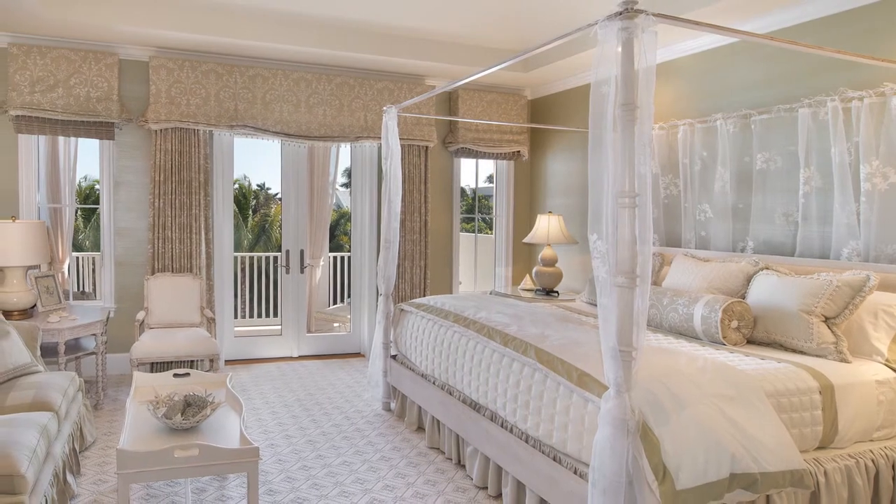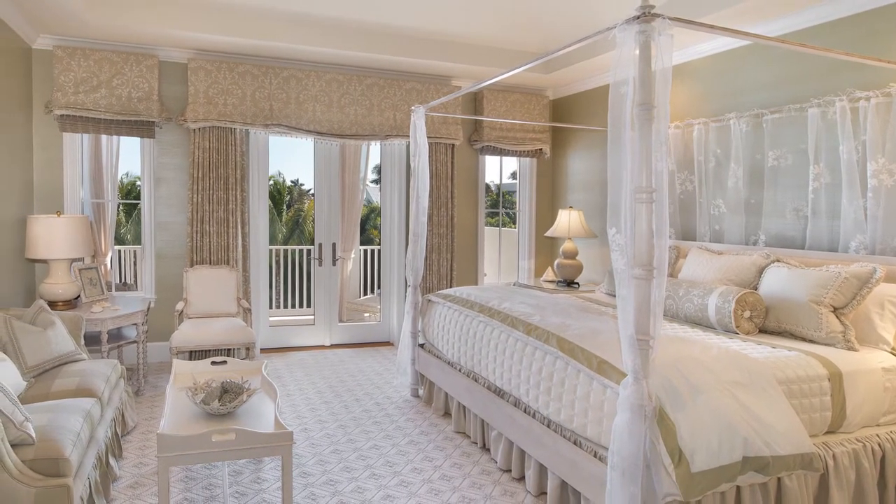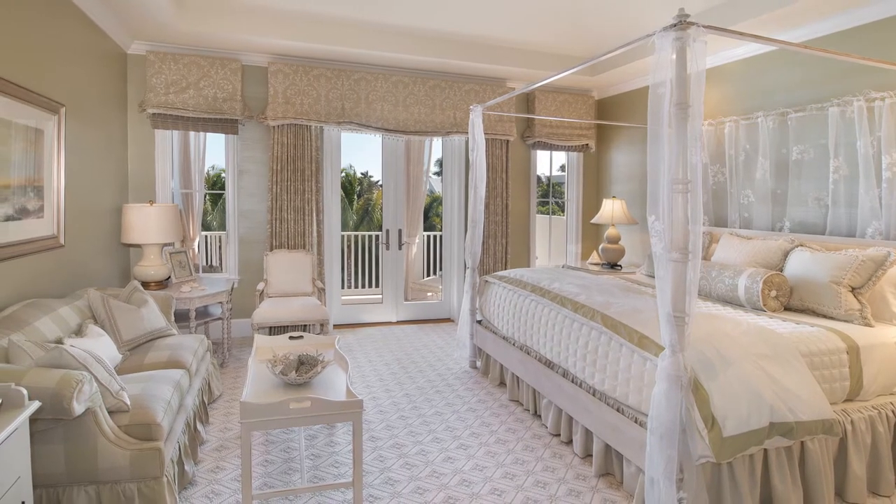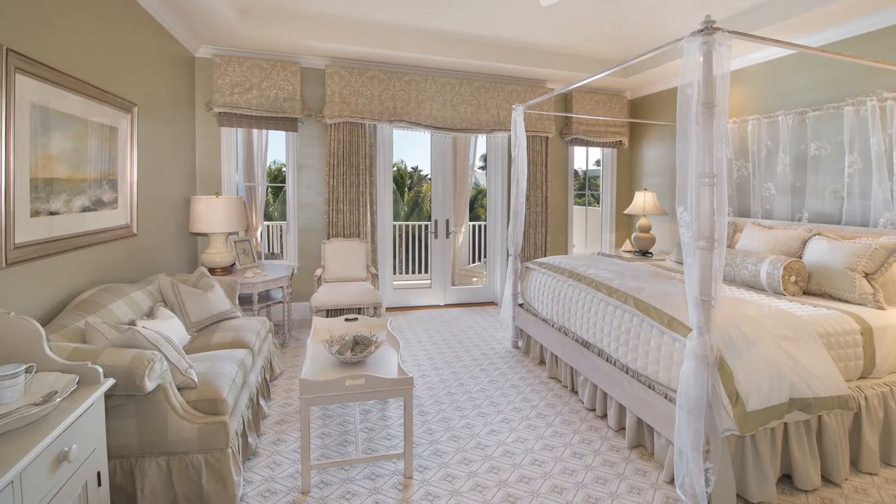A four poster bed accented with sheer drapery is the centerpiece for this spacious guest bedroom. The cream and sage green color palette creates a tranquil setting for this second master.